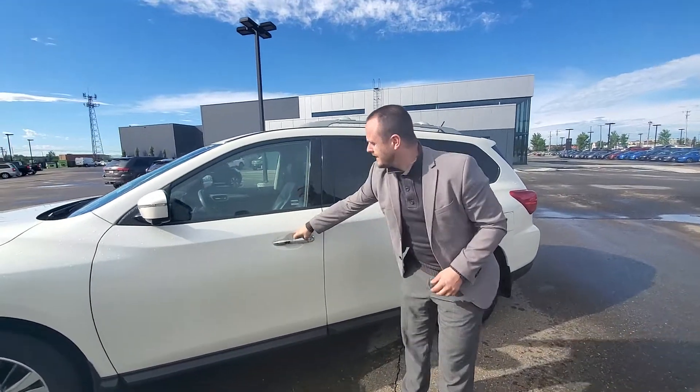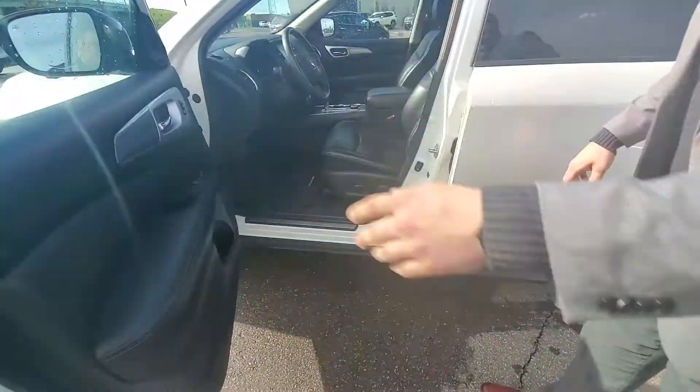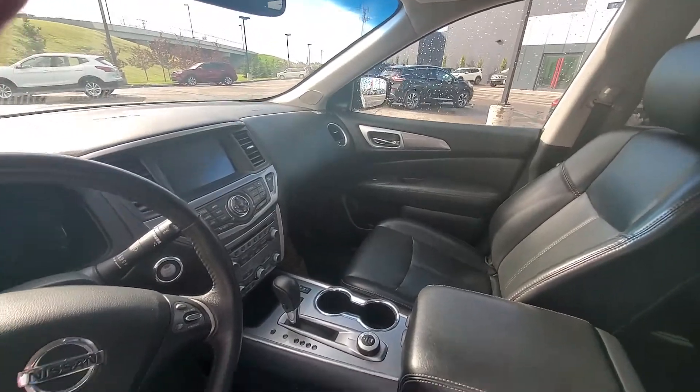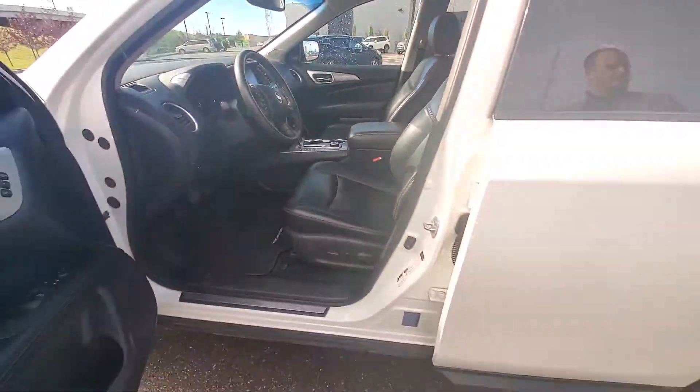You've got keyless entry, and opening this up you can see inside you have nice leather heated seats, a heated steering wheel, four-wheel drive lock, navigation — all that cool stuff.